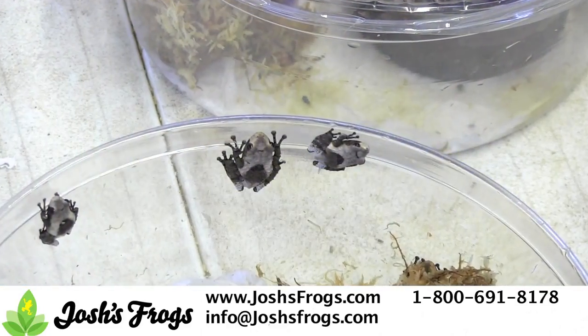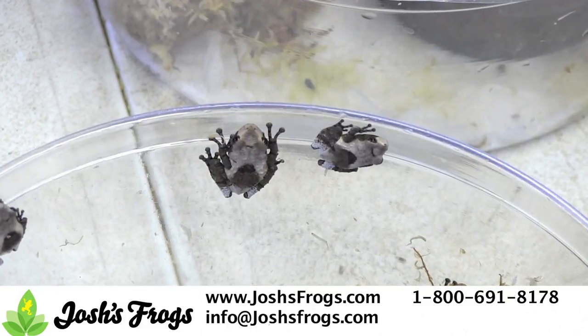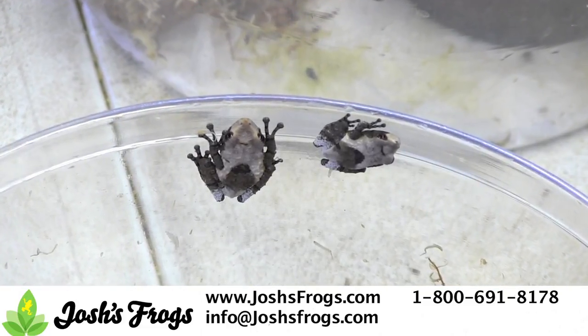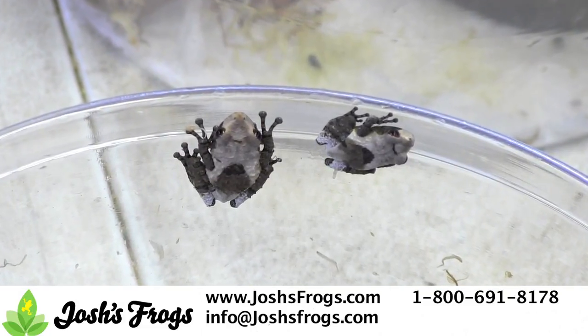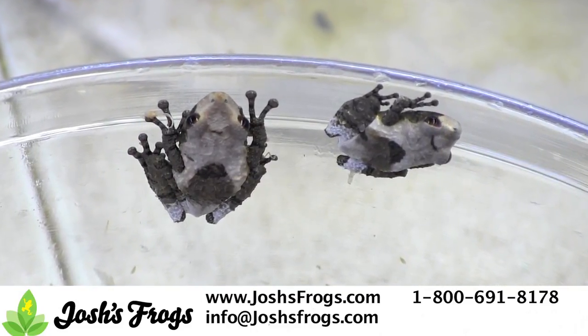Theloderma asparum, the Vietnamese bird poop frog, is a tropical lowland forest frog that does very well in captivity. A ready breeder, the pied warty frog is simple to keep and breed. Adults are a bit smaller than other mossy frogs. Make sure you keep your bird poop frogs in the low to mid 70s.